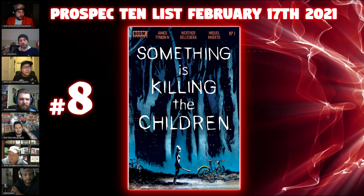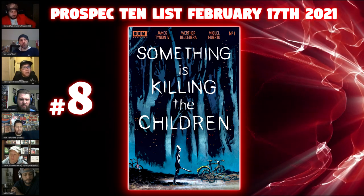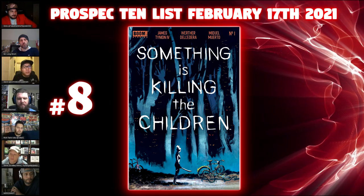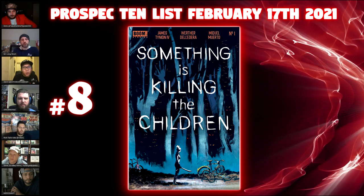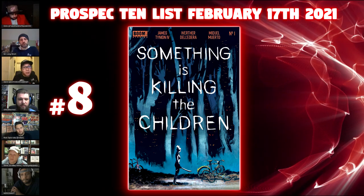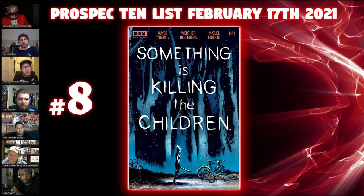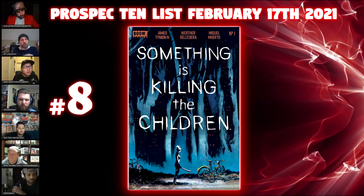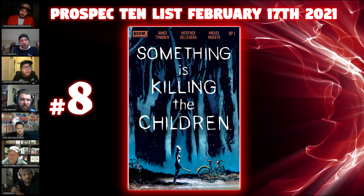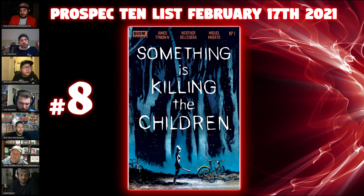Number eight is Something is Killing Children number one — the Local Comic Shop Day book, which is technically the foil and also the seventh print for issue one. It's still in the four to ten dollar range depending on where you find it. Foils are really hard to get in 9.8s. What I thought was interesting is that instead of shops having limited numbers, this was an open-to-order book. Local Comic Shop Day in 2020 was changed a little due to the pandemic — they didn't put a lot of the previous restrictions on, though there were still some limited production books.